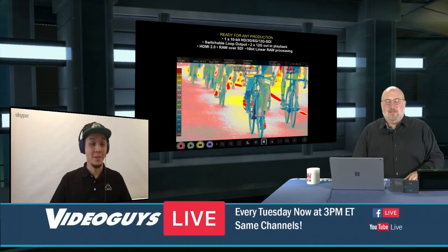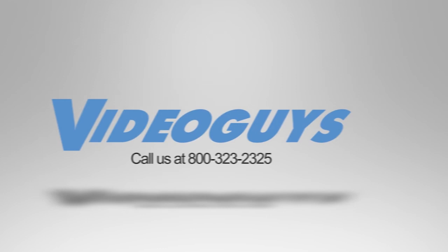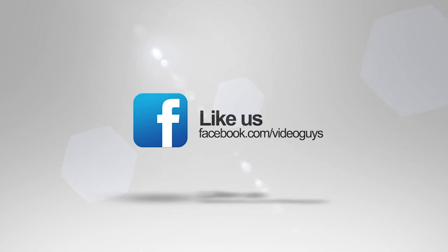Thank you for watching this highlight from the Video Guys live webinar. If you liked this video or want to learn more, check out the full webinar in our description or head on over to VideoGuys.com for more information.